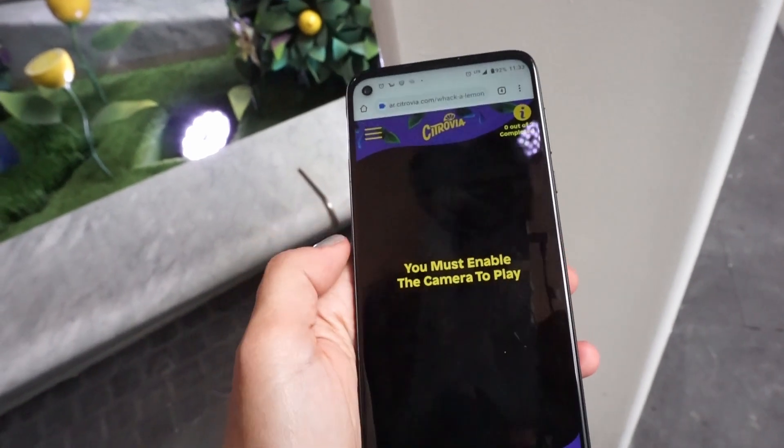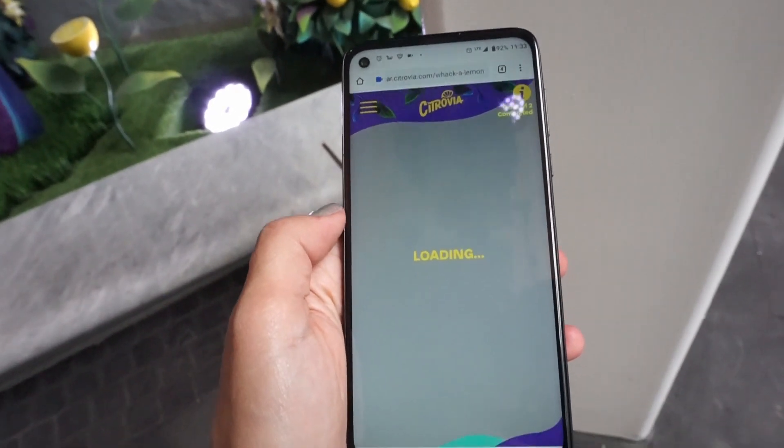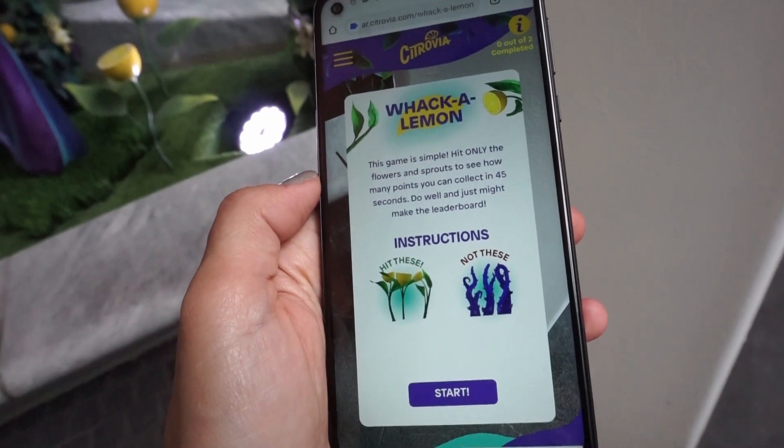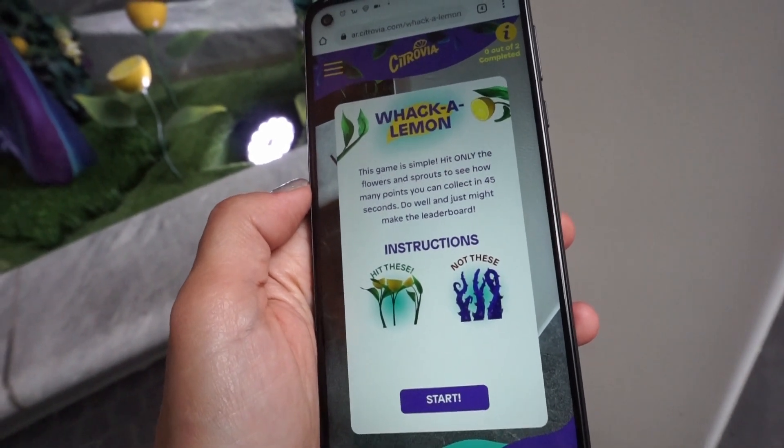It needs to use your camera. Game is simple — hit only the flowers and sprouts and see how many points you can get in 45 seconds.